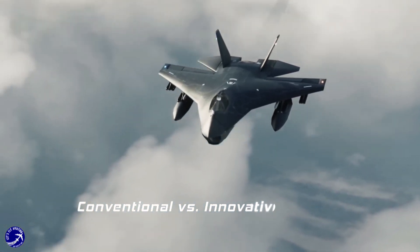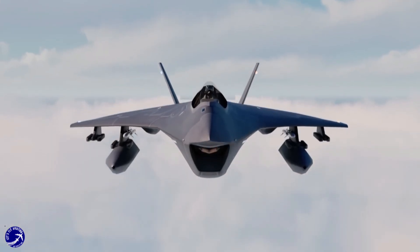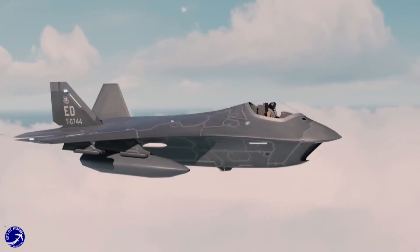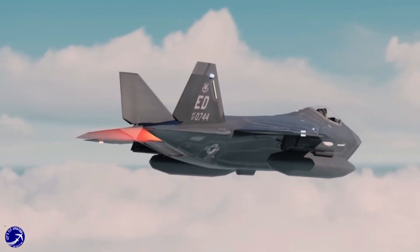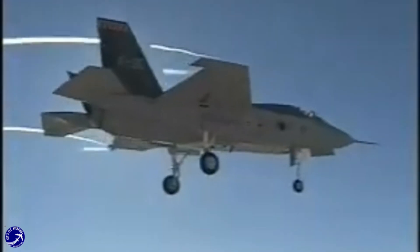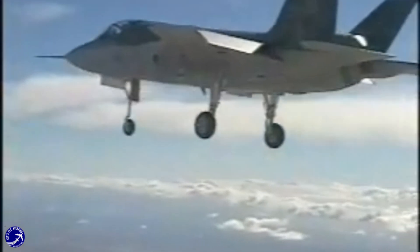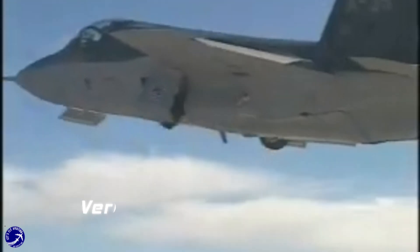The X-32 featured a more conventional design, which included a larger fuselage and a unique canted vertical tail. While this design had its merits, it lacked the sleek lines and advanced aerodynamics of the X-35. The X-35, with its blended wing body design, showcased superior aerodynamic efficiency, enhancing its performance in both speed and agility.